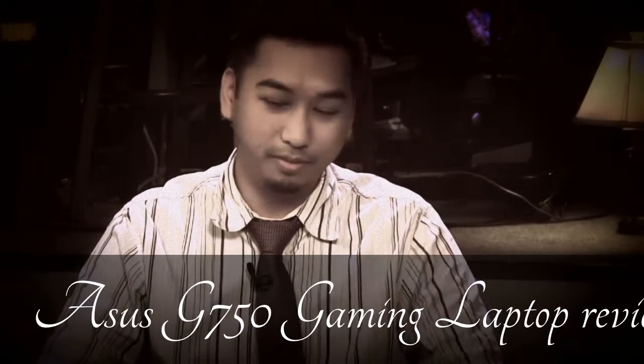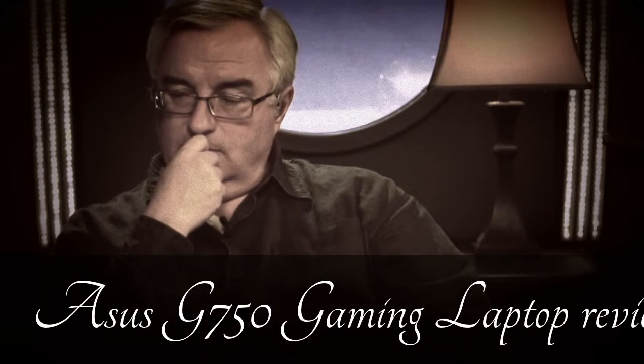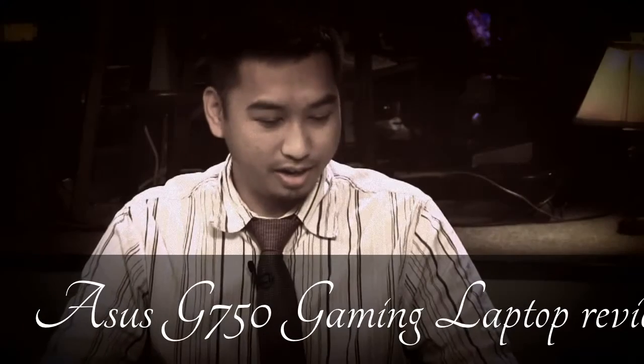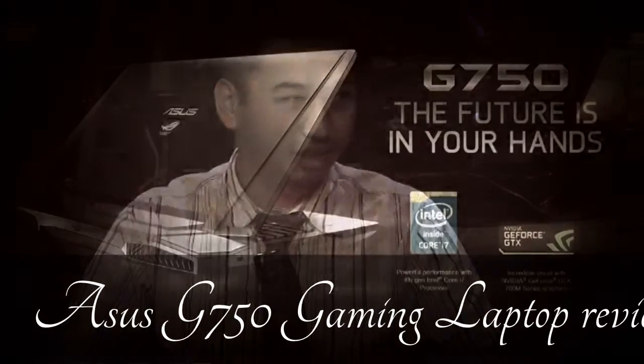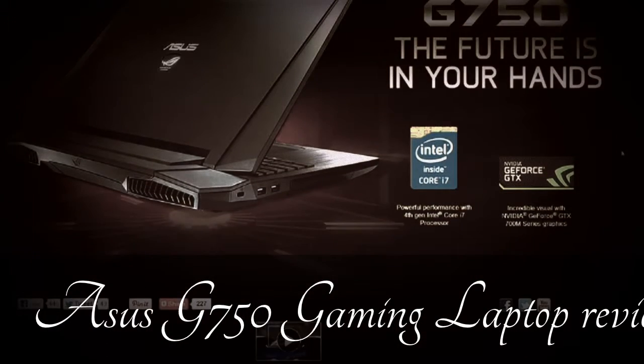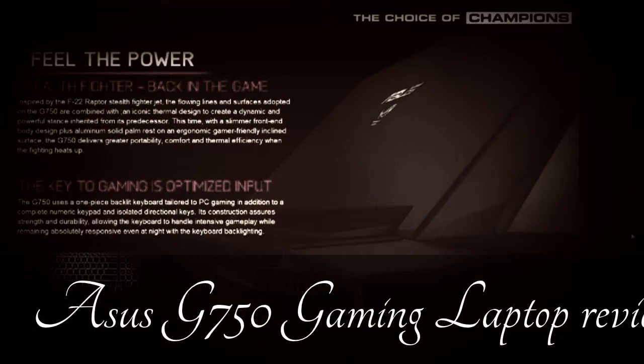It has a Thunderbolt port as well. We're just starting to see PCs with Thunderbolt. This is in line with some of the stuff like Alienware, MSI, and Razer, which is now starting to get into that. I think Chad's reviewing the Razer for a later episode.